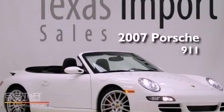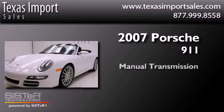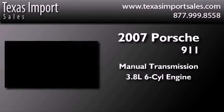This is a 2007 Porsche 911. This vehicle has seating for four adults and a six-cylinder engine.